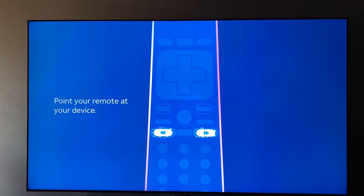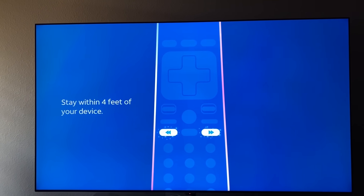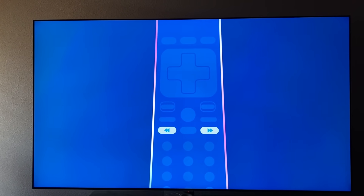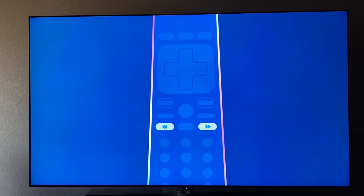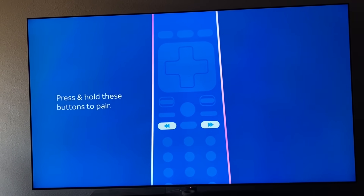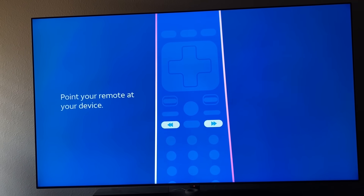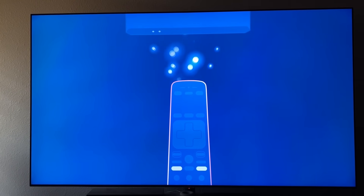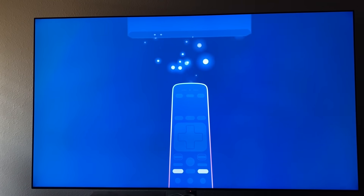We now have the AT&T streaming device hooked up to the television. We ran into one problem — my Samsung television is not recognizing the box. Typically if I hook up an Apple TV or Roku it will recognize it, but it's not recognizing the AT&T streaming box. We skipped that step, it's hooked up and on screen, telling me to pair the remote. I'm going to press the buttons on the remote — and we're paired. Success!